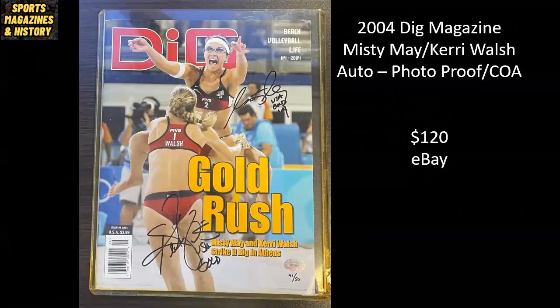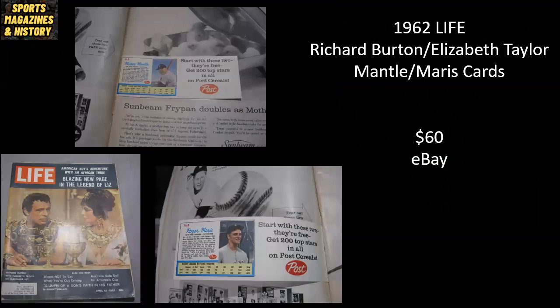From 2004, I think this one is super cool — another one I've never seen before. This is Dig Magazine, some sort of volleyball publication. You've got what I'd consider the two most famous volleyball players of all time — Misty May-Treanor and Kerry Walsh, the iconic gold medal-winning duo. It's been autographed by both, with photo proof and a Certificate of Authenticity, and it sold for $120 on eBay. From 1962 Life Magazine, the cover features Richard Burton and Elizabeth Taylor. Interestingly, there are sports cards inside — specifically the Eminem Boys, Mickey Mantle, and Roger Maris — and because of that, it sold on eBay for $60.